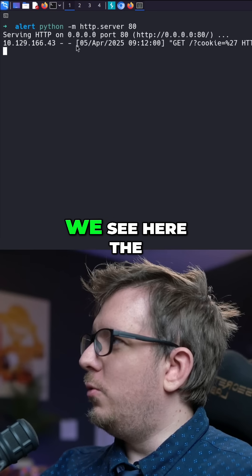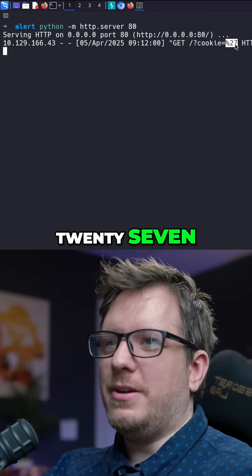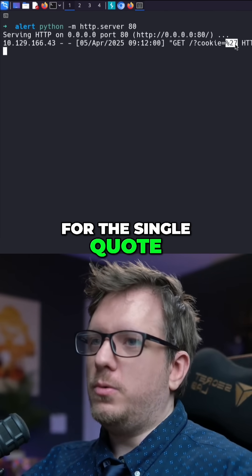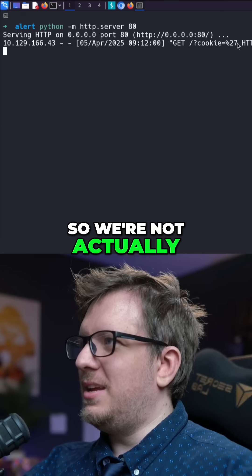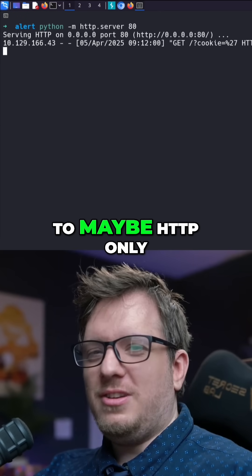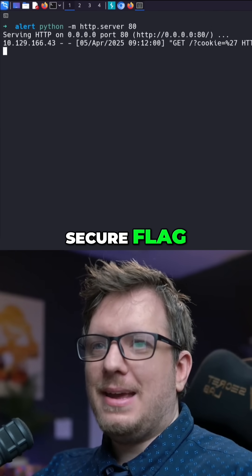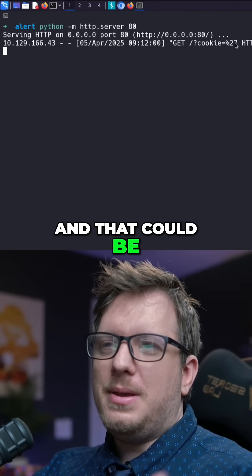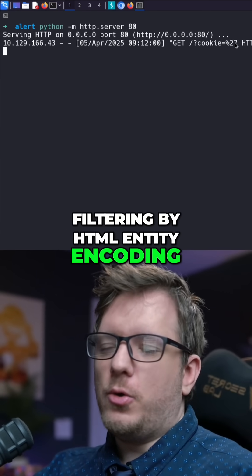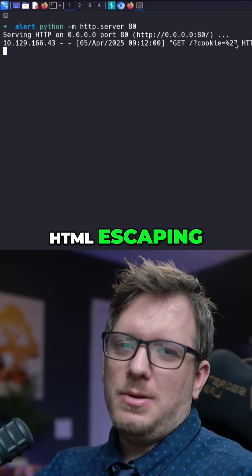We see here the get cookie and we're getting this percentage 27, which is probably URL encoded for the single quote. So we're not actually seeing the rest of it. That's probably due to maybe HTTPOnly or some type of secure flag, or because the server is filtering by HTML entity encoding — in other words, HTML escaping it.